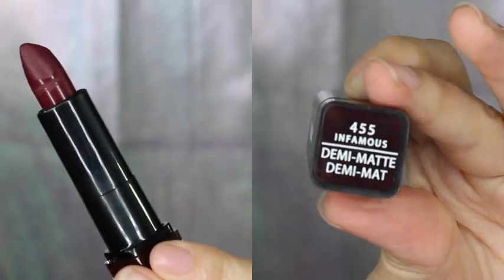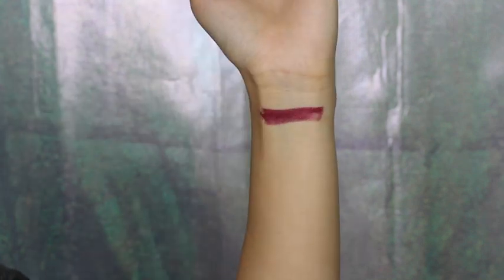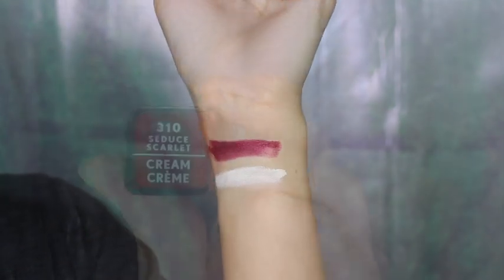And here is Peacock, and this shade is Infamous. And this shade is Yin Yang. I am loving how they are coming out with a huge variety of different colors.